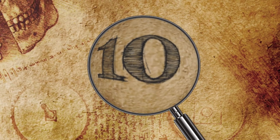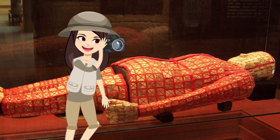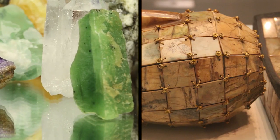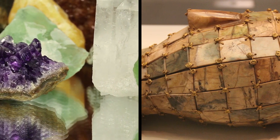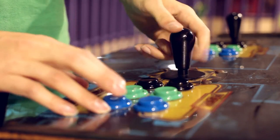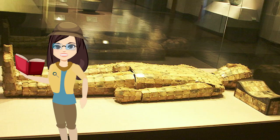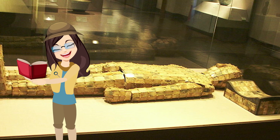Number 10: The Jade Burial Suit. The jade burial suit is the Chinese equivalent to an Egyptian burial coffin. These suits were crafted from pieces of jade and used to bury royal members of society during the Han Dynasty. The jade burial suit looks like something out of an old video game — each suit is constructed of small jade squares, almost like pixels.